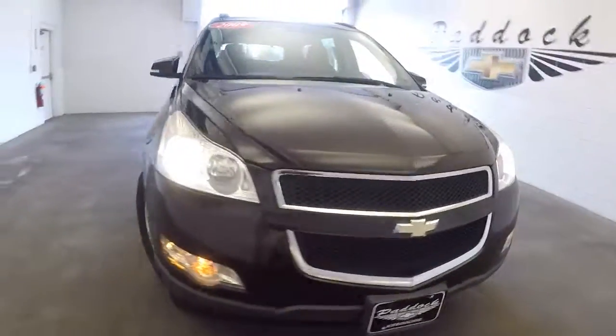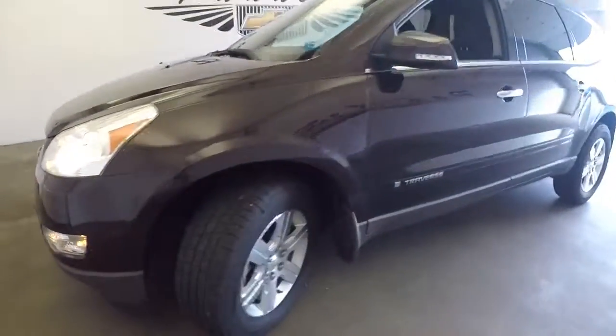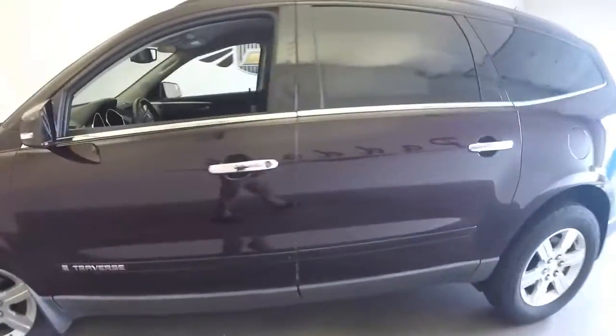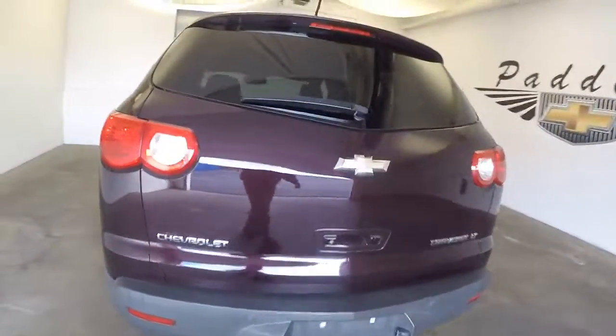Here's a great-looking Traverse. We're going to do a quick video walk-around so that you can see what the exterior looks like. We'll hop inside, start it up, and let you hear it. It is that dark cherry color.